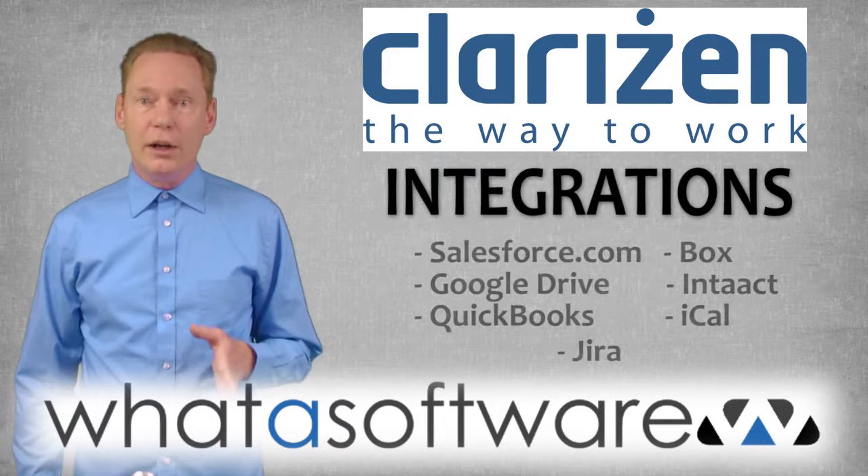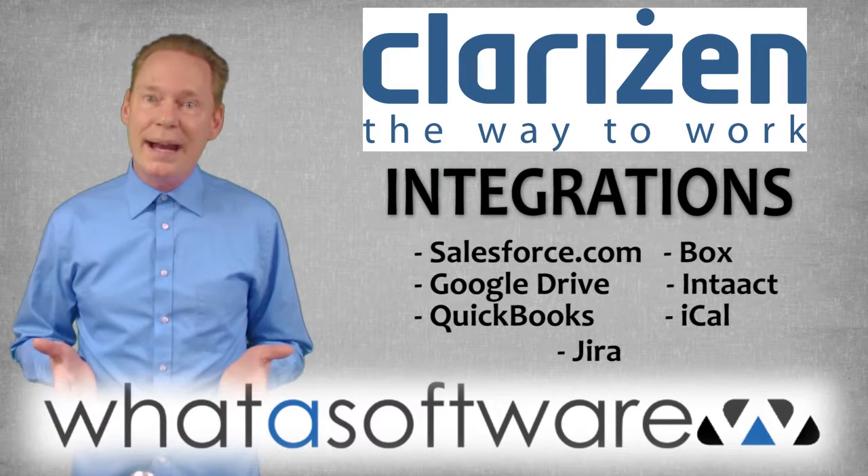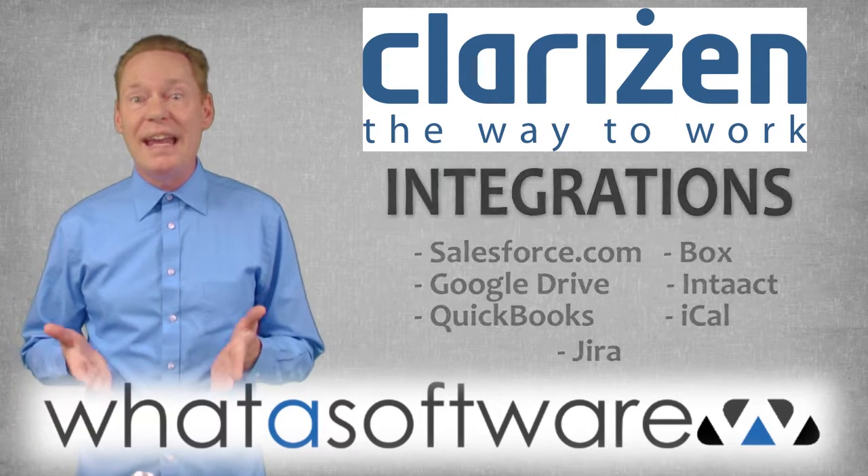Integrations: Clarison integrates with Salesforce.com, Google Drive, Box, Intact, QuickBooks, iCal, and Jira.